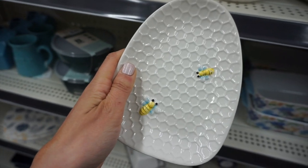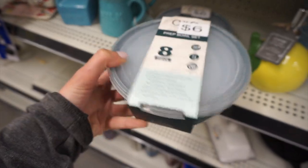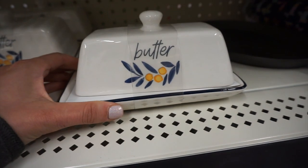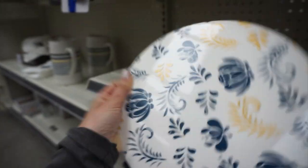There's a bee spoon rest for five dollars, so if you like bee things, head to Dollar General! There's a prep bowl set with eight pieces, which I thought was really cool. This butter container is ceramic and super cute with little lemons on it. They also had a matching plate rest for only three dollars.